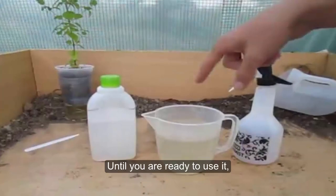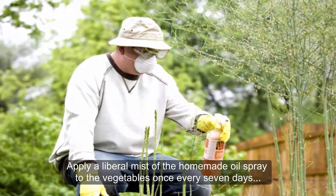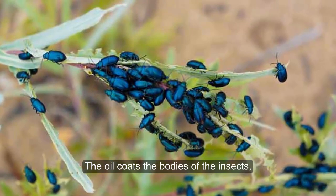Until you are ready to use it, store the concentrated oil mixture in a glass jar in a dark, dry, and cool location. Apply a liberal mist of the homemade oil spray to the vegetables once every 7 days to thoroughly control the pests. The oil coats the bodies of the insects, effectively suffocating them, as it blocks the pores through which they breathe.